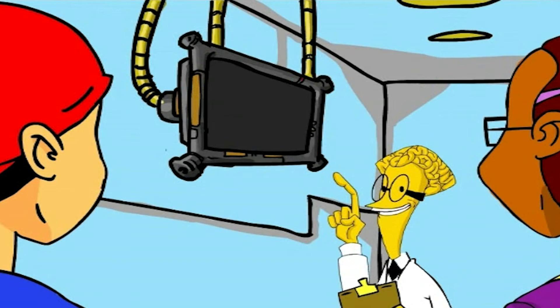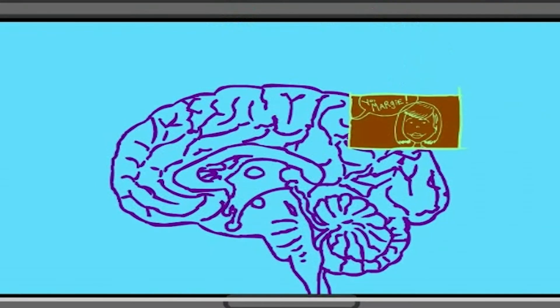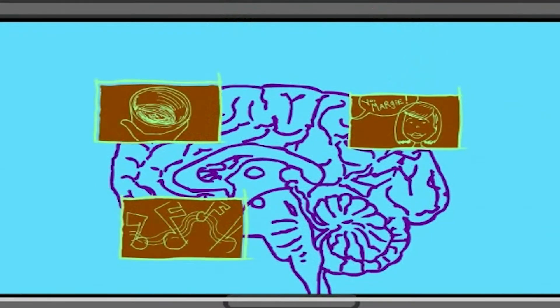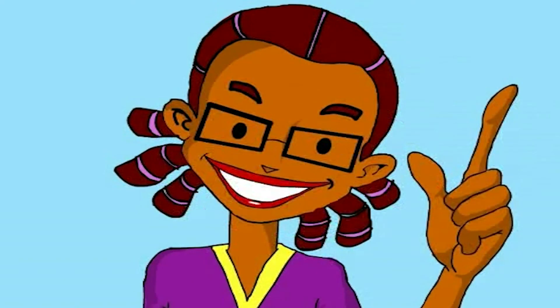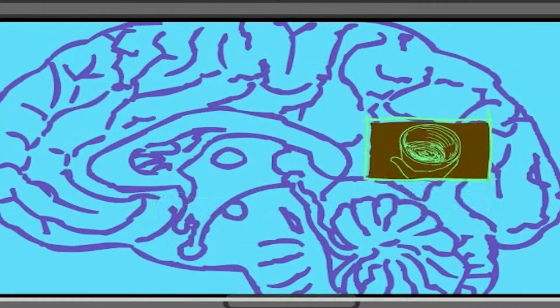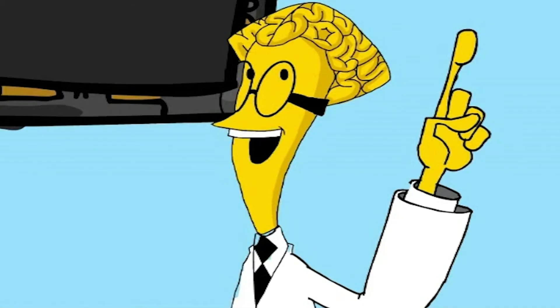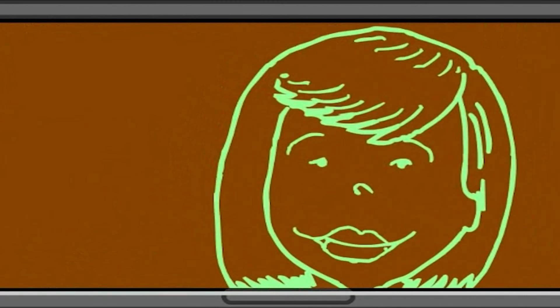They visit the lab of eccentric brain scientist Dr. Cerebris and learn about the basic structure and function of the brain, how thinking occurs, how learning and memory work, how to develop and change the brain, and how to improve their study habits and skills in light of this knowledge. Students gain experience in visualizing and applying these ideas through interactive activities and exercises.